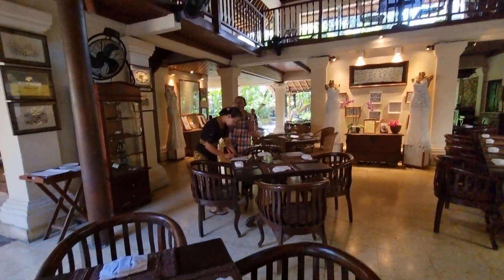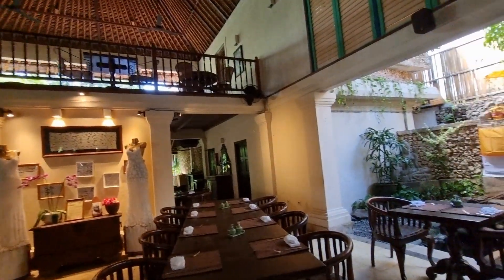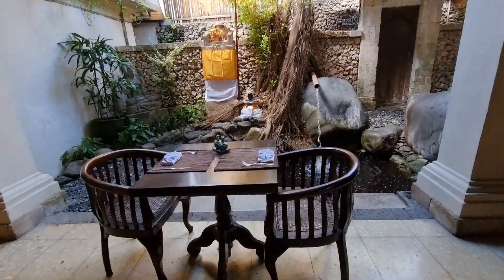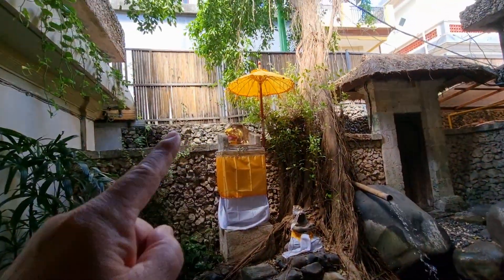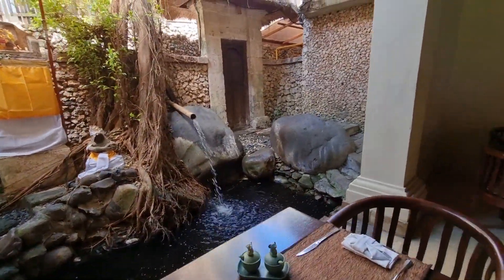So nice! At night if they put candles here, this is going to be very romantic. If I come back here, this is where I'm going to sit — I'm going to reserve this. They have Hindu-style temples and another waterfall while you eat — really cute!